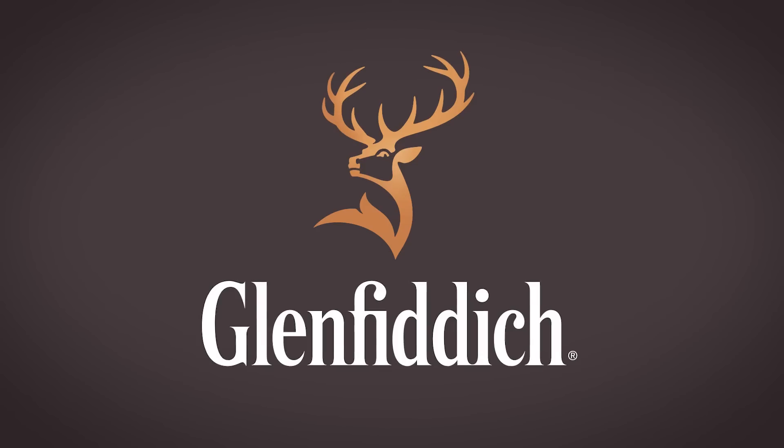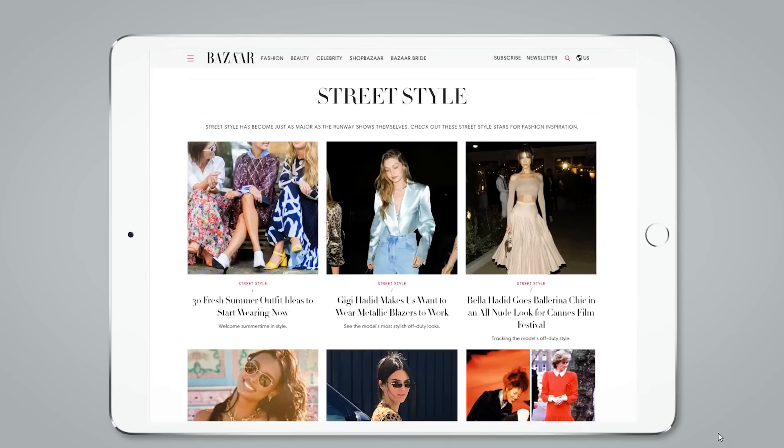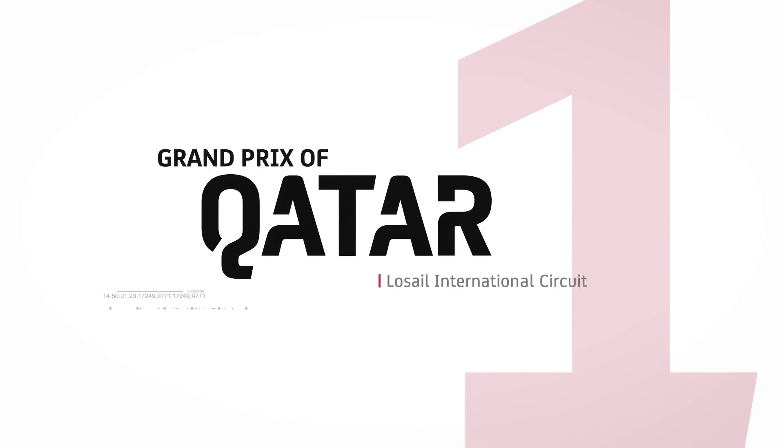When you have this many people concentrating on the design of type and the production of type, there are more eyes on the work and the work has improved as a result.